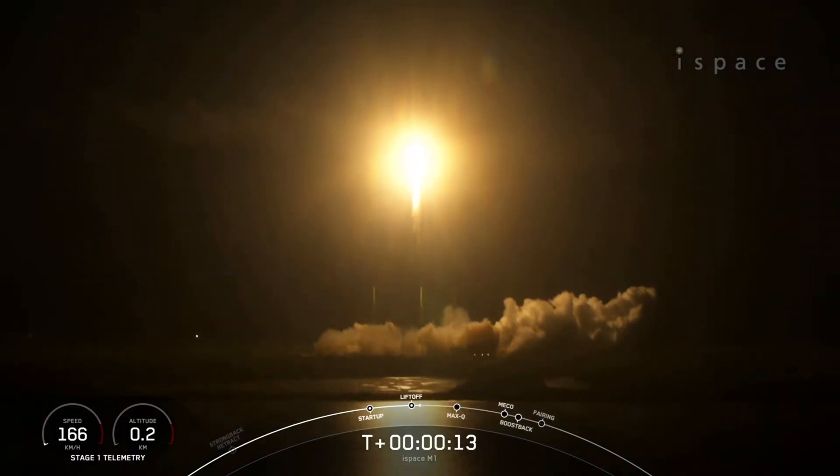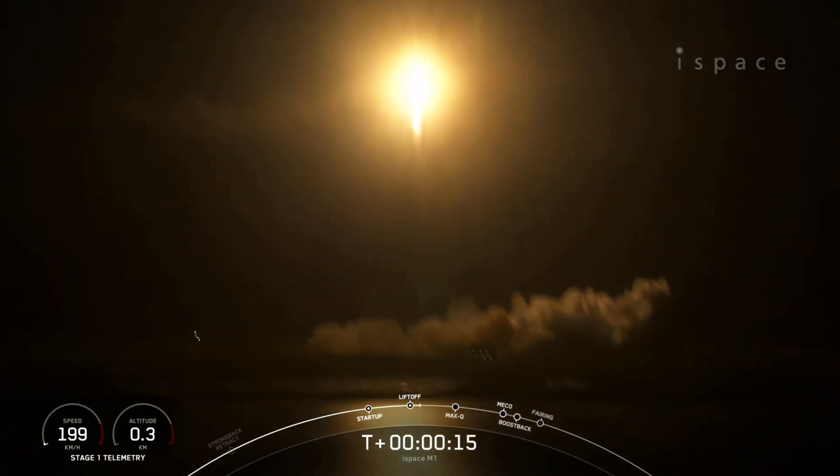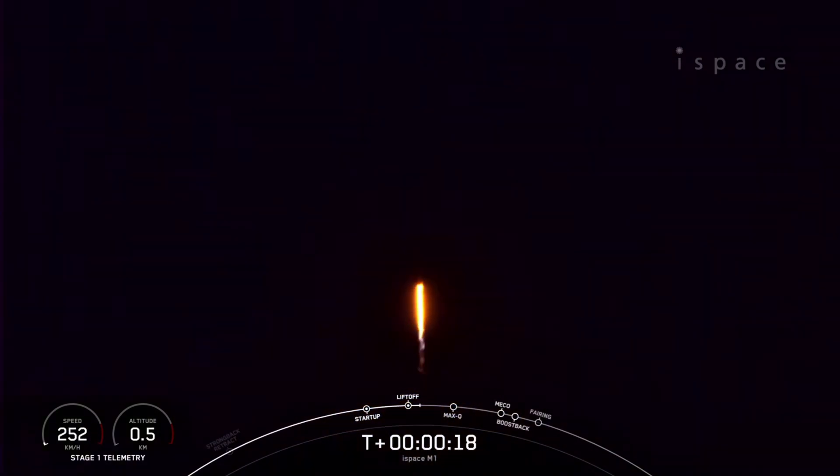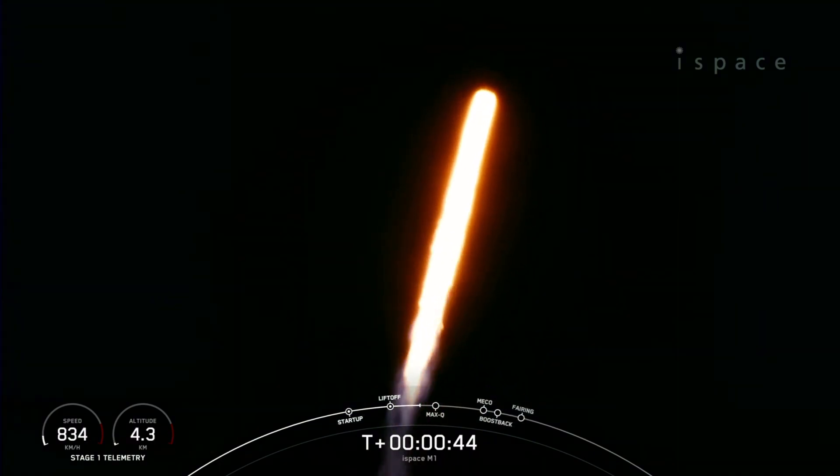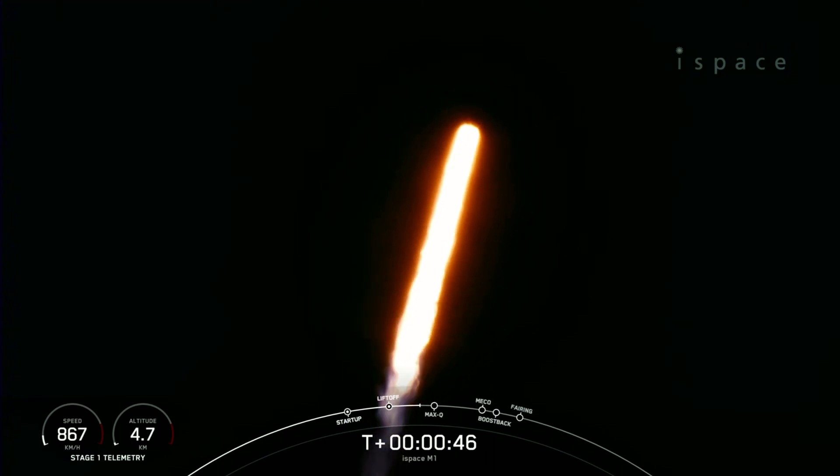Vehicle is pitching downrange. Stage 1 propulsion is nominal. Falcon 9 has successfully lifted off from pad 40 at Cape Canaveral Space Force Station carrying the iSpace Series 1 Lunar Lander. During ascent, we tilt the engines, which we call gimballing, and that turns the rocket horizontally.